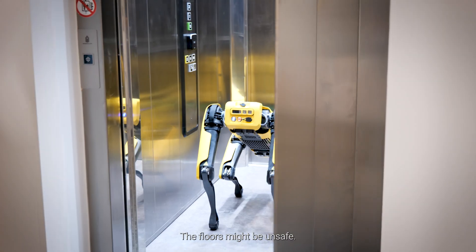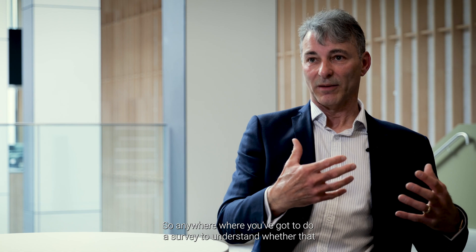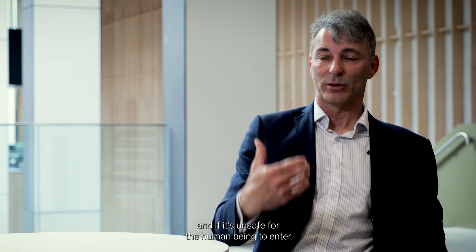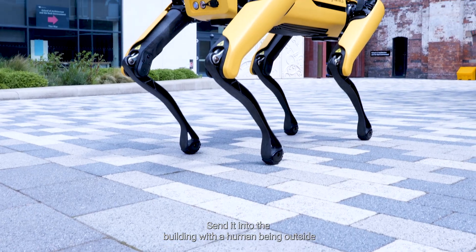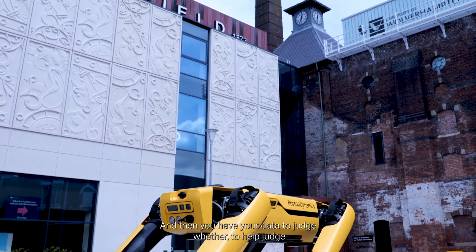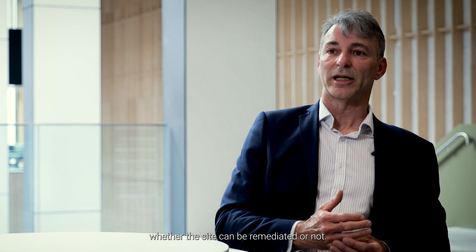We're talking about brownfield land — it could be unsafe, it could be a building with asbestos in it, or a building where the floors might be unsafe. Anywhere where you've got to do a survey to understand how that land can be remediated or developed, and if it's unsafe for a human being to enter, you could put a scanning device onto the robotic dog, send it into the building with the human being outside. The robot can carry out the scan and then you have your data to help judge whether the site can be remediated or not.